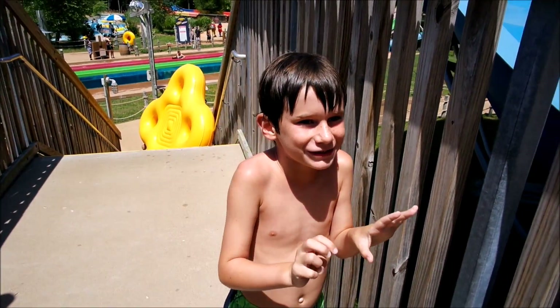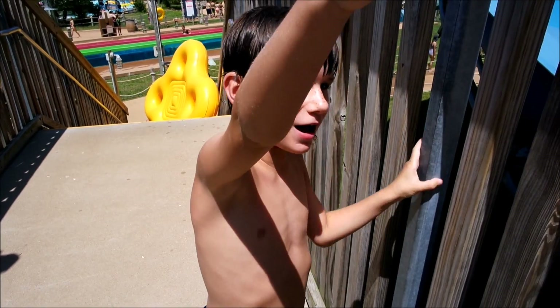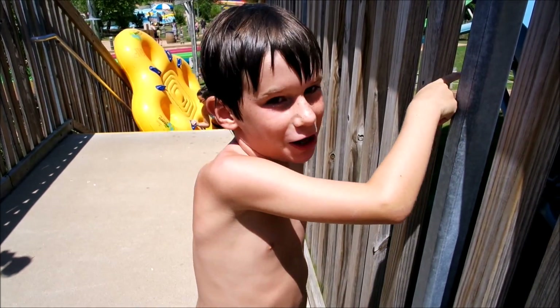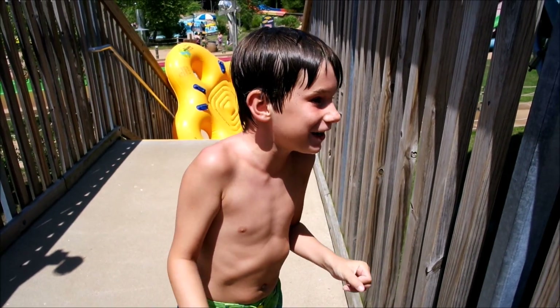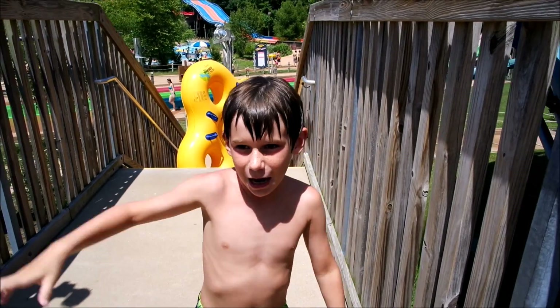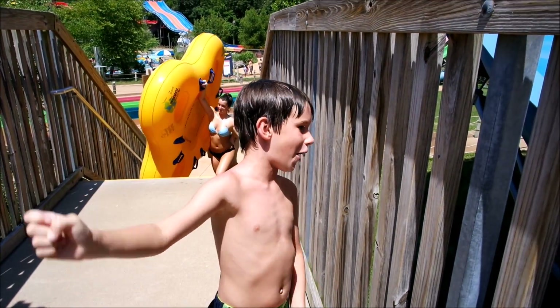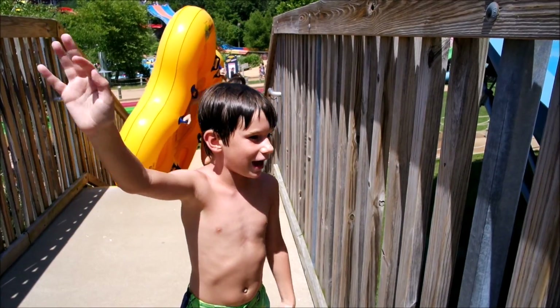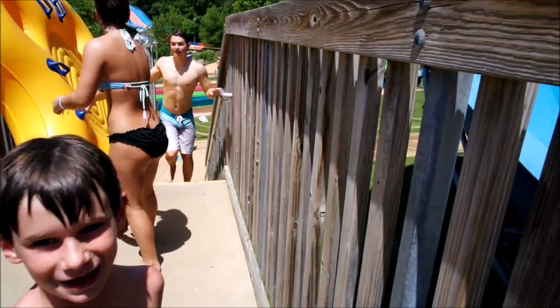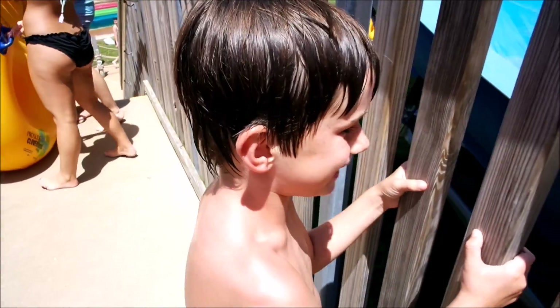So Caleb, what happened to you on the Tornado today? We were just having fun and then we were going down, and when we got to the first one I kind of slipped off — my hand got off. And then I was holding on, way down on the water, and then I actually let go on the water. So you fell off the raft? Yes, I did.